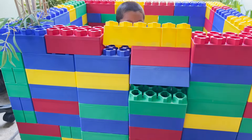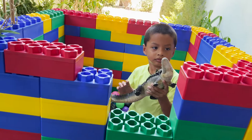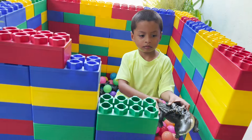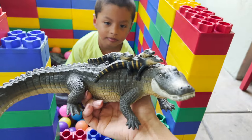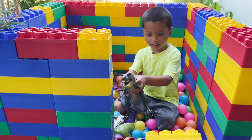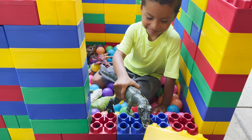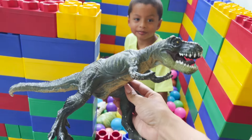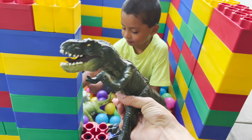Oh no! This huge alligator destroyed our Lego house box. This alligator with her babies is very very dangerous. T-Rex! Oh T-Rex! This is a big tyrannosaurus rex. Carnivore - eats lots of other dinosaurs.